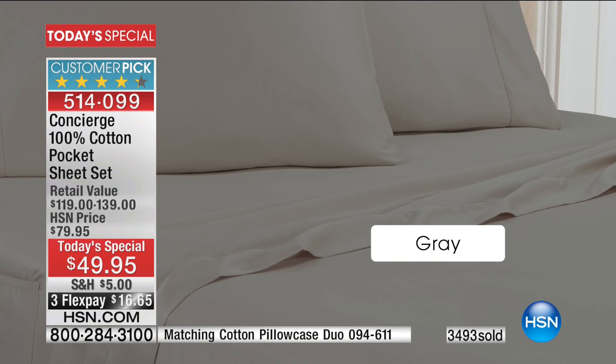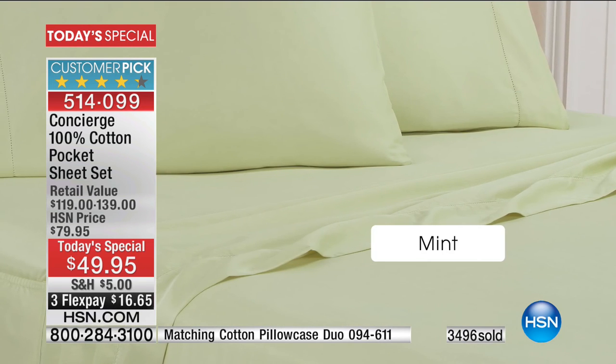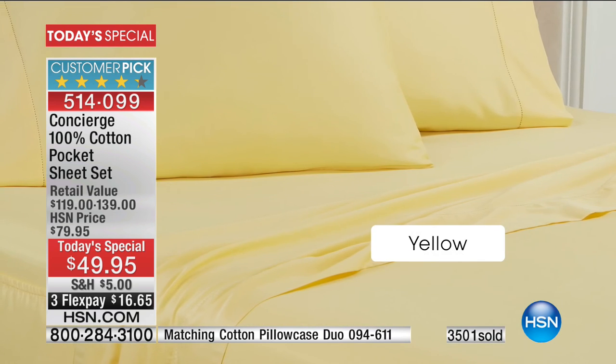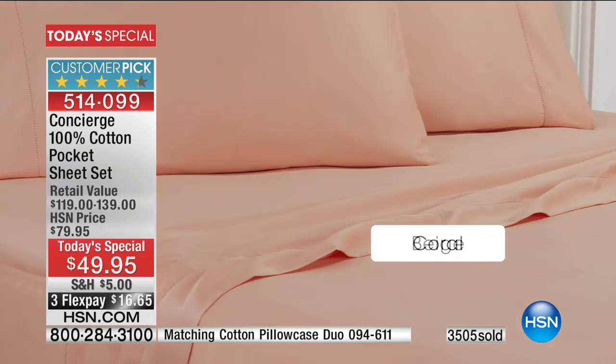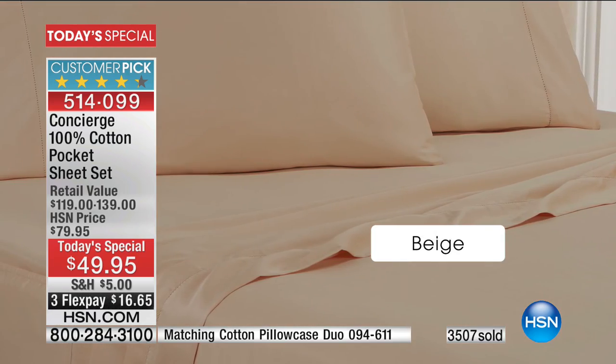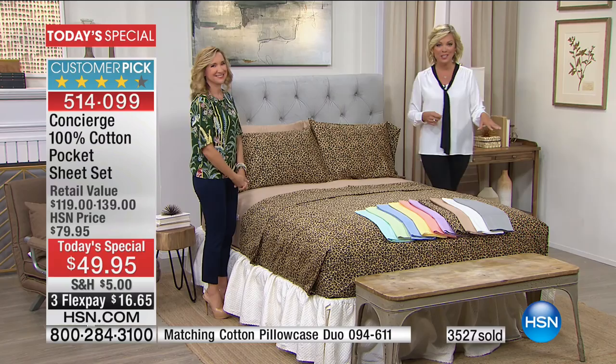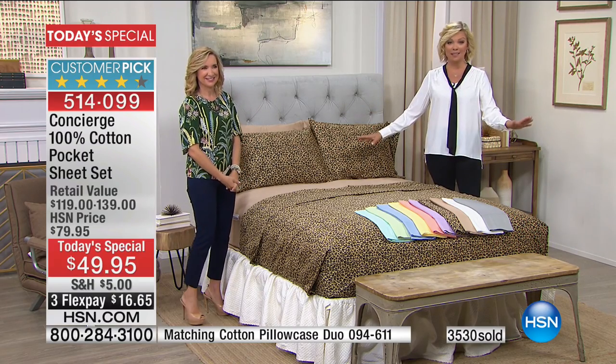You're not going to find all-cotton sheets with these features anywhere else — it's exclusive to HSN. And $5 is the most you'll spend on shipping — so if you get one set, the next set is free shipping, the third set is free shipping, the fourth set is free shipping. However many things you want from Concierge Collection today, all the way until midnight, there's no more shipping after that $5.